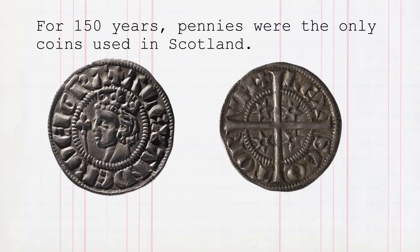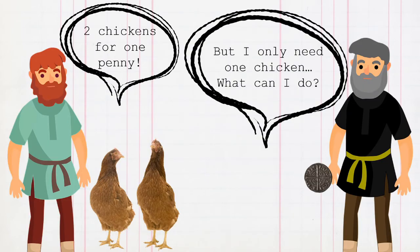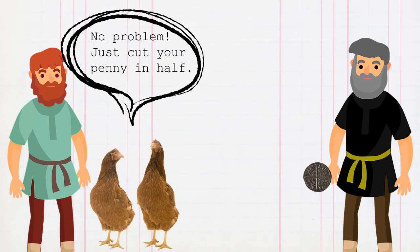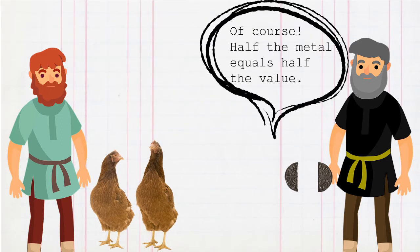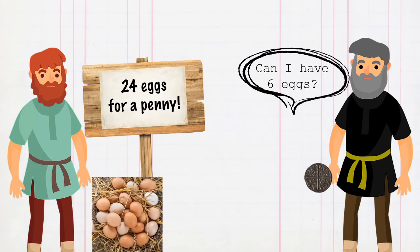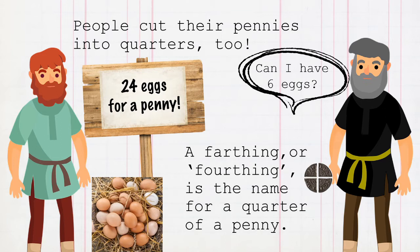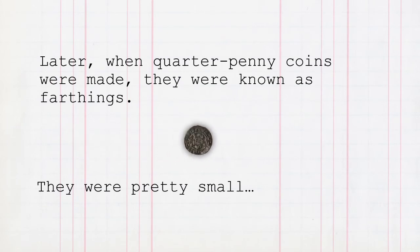For 150 years, pennies were the only coins used in Scotland, but there are problems with having only one type of coin. 'Two chickens for one penny.' 'But I only need one chicken. What can I do?' 'No problem — just cut your penny in half.' Half the metal equals half the value. People cut their pennies into quarters too. A farthing, or 'fourthing', is the name for a quarter of a penny. Later, when quarter-penny coins were used, they were known as farthings. They were pretty small.